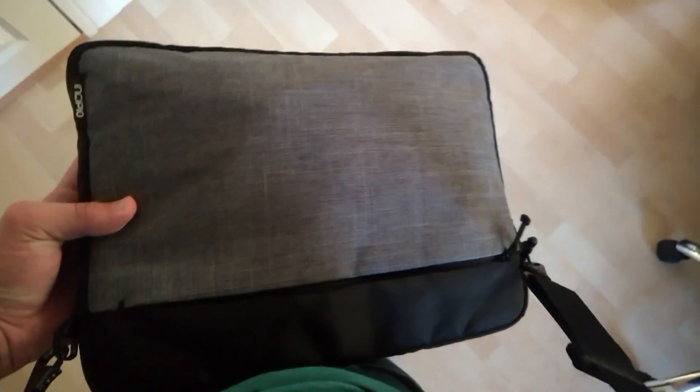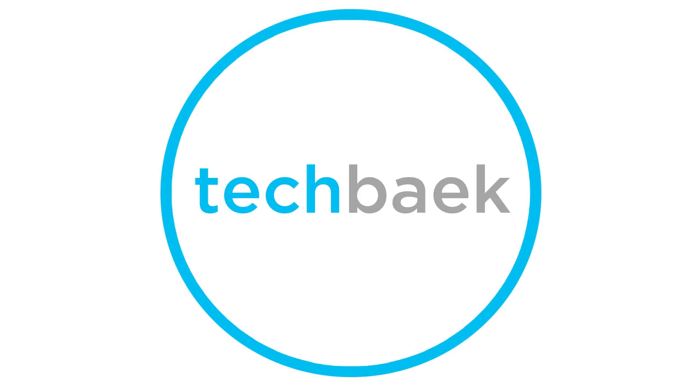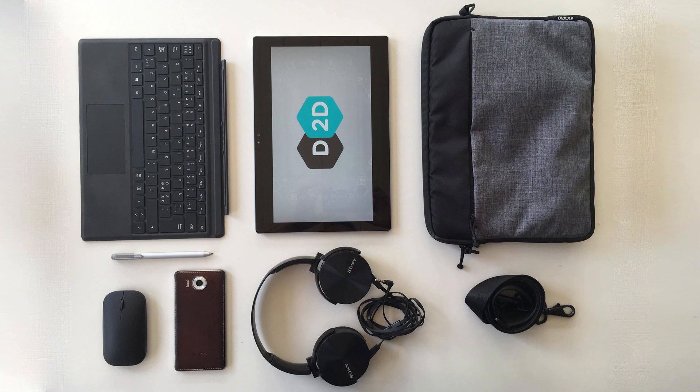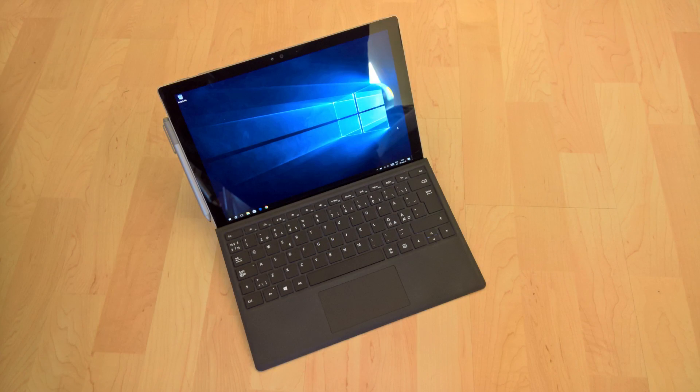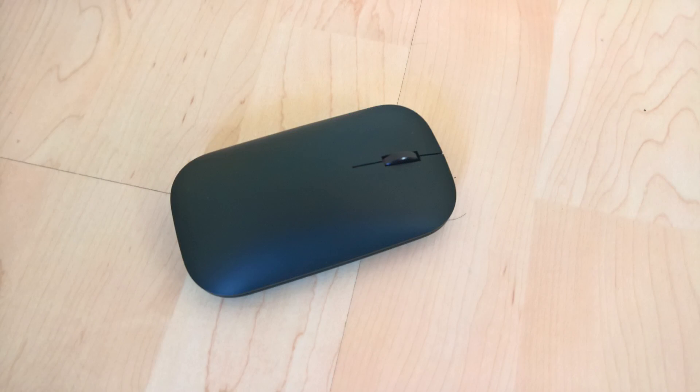Hi everyone. Here's a quick video of what I carry around with me on a daily basis. Recently, I was lucky enough to be featured in a video by Dave Lee, and that has inspired me to make a video explaining a little about what kind of tech I carry with me in my bag.